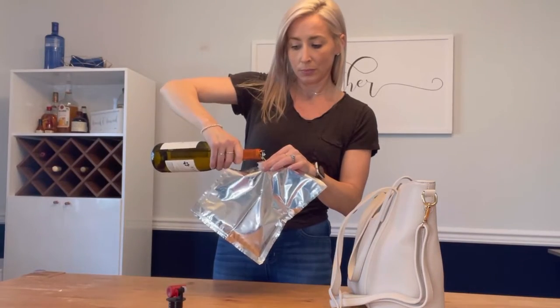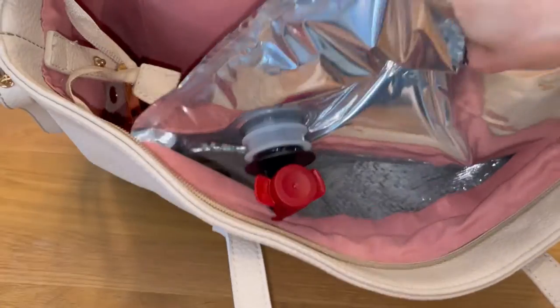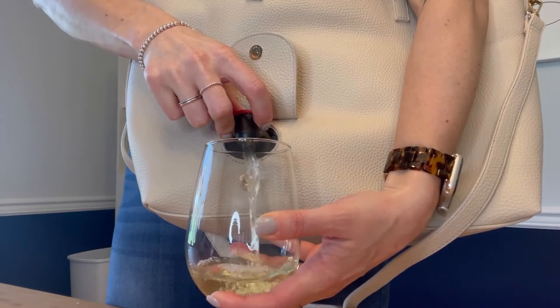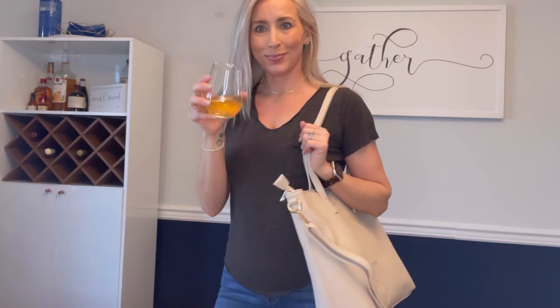So you fill the insert with wine — it fits a whole bottle or whatever beverage you choose — and you slide it in and nobody notices. Pour your glass and you are ready to go. Cheers!